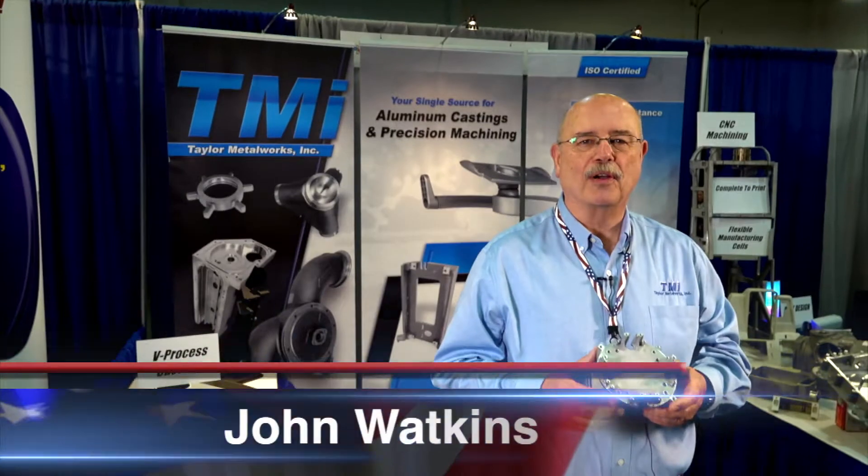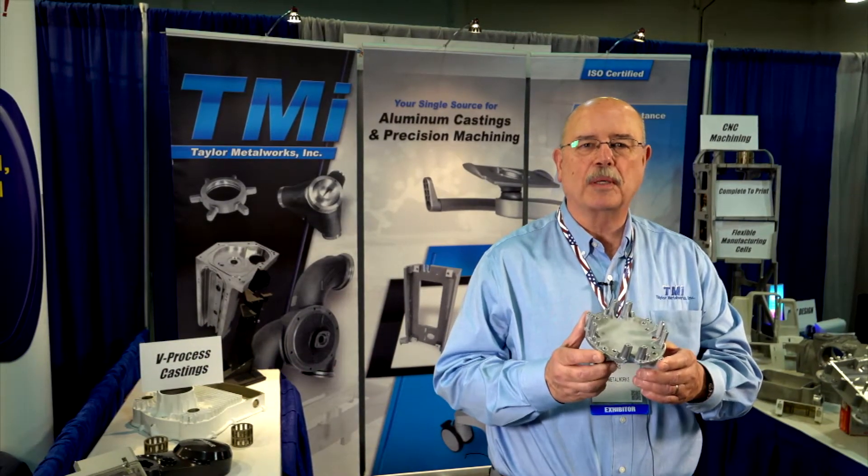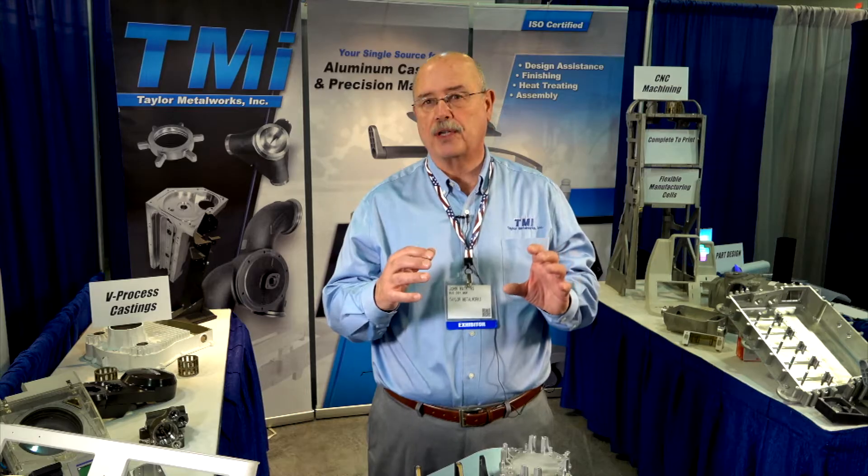Hi, I'm John from Taylor Metalworks. We're a single source for machined aluminum castings. Our core competency is machining of castings. We don't do the casting work — we work with a network of about 12 different aluminum foundries and ferrous foundries.